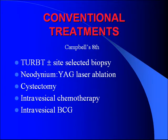Some conventional treatments we're familiar with: transurethral resection of the bladder tumor, plus site-selected biopsy. You can laser ablate the lesions. You can go straight to cystectomy in some cases. Intravesical chemotherapy is not used too often around here. And then intravesical BCG, which is commonly used.